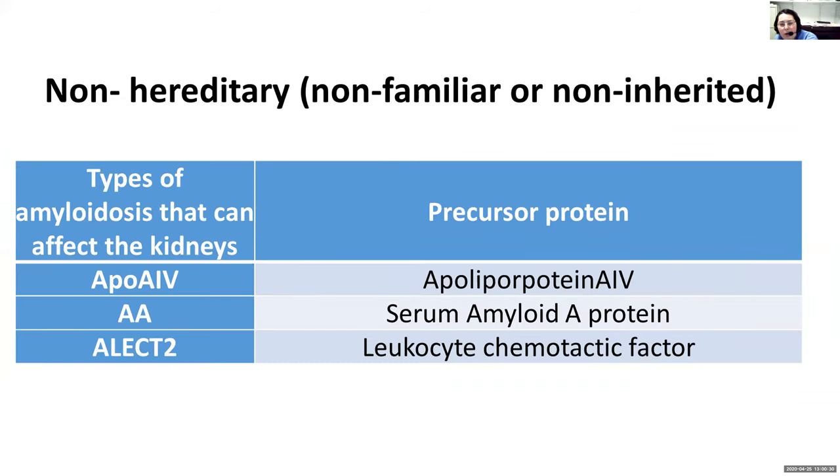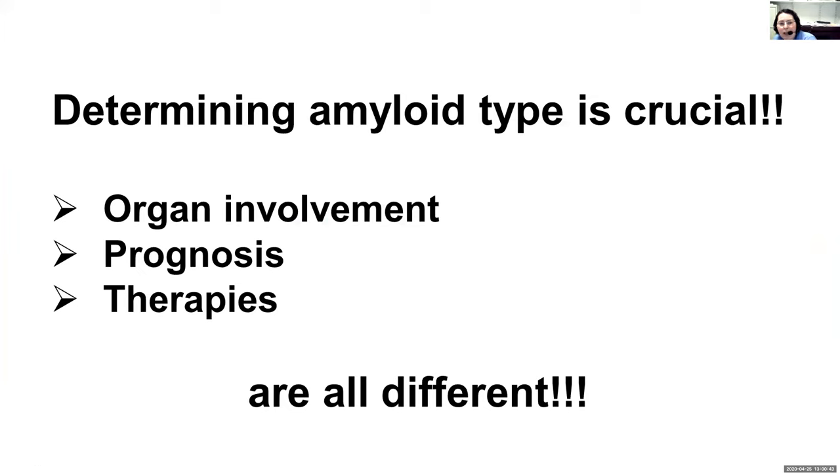The non-hereditary forms — not inherited — are APOA4 and LAC2, and actually most AA as well, though we're not covering that today. It is very important to know which type we are dealing with. At the amyloidosis center, it's always a challenge to make sure we have the correct diagnosis, because organ involvement is different, prognosis is different, and therapies are different. Lots of people come in with a diagnosis of AL amyloidosis, and then we figure out that some of them have one of the other inherited or familial forms.